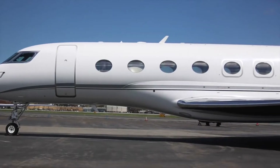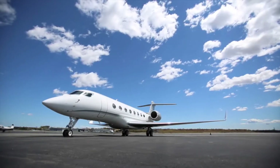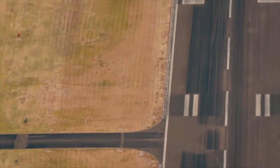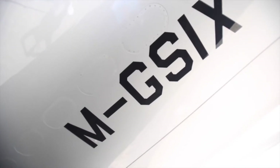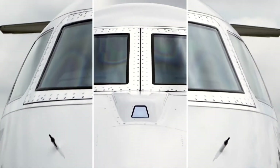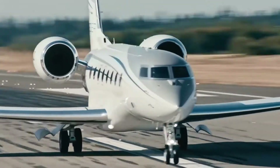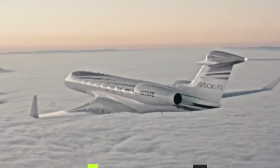The Gulfstream G650 is a large business jet produced by Gulfstream Aerospace. The model is designated Gulfstream G6 in its type certificate and may be configured to carry from 11 to 18 passengers. Gulfstream began the G650 program in 2005 and revealed it to the public in 2008. The G650 was formerly the company's largest and fastest business jet, with a top speed of Mach 0.925, having been surpassed by the larger G700. The aircraft project was named the 2014 winner of the Collier Trophy for having strengthened business aviation through significant technological advancements in aircraft performance, cabin comfort, and safety.